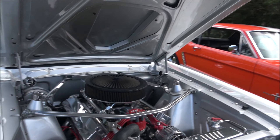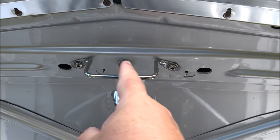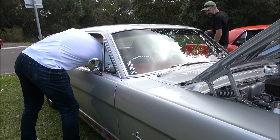Beautiful engine bay, and a big motor to suit with all the power. Look at all the attention to detail, ladies and gents. Every nut and bolt - it's brand new.